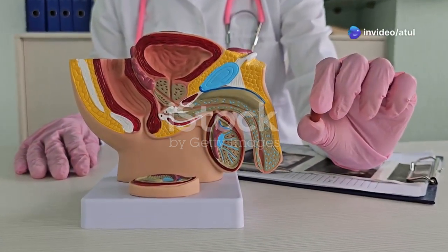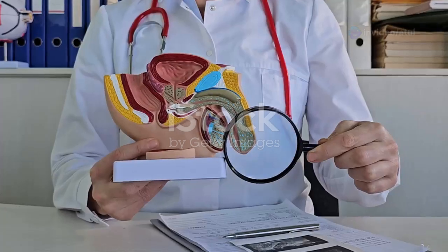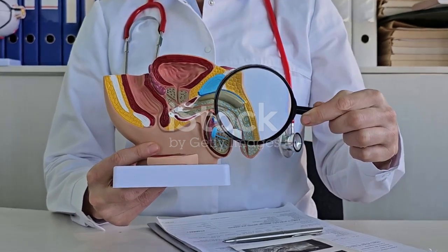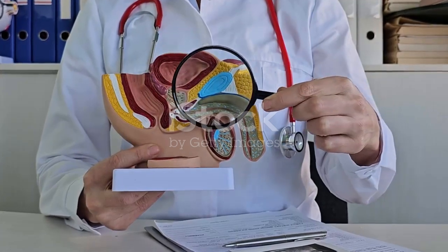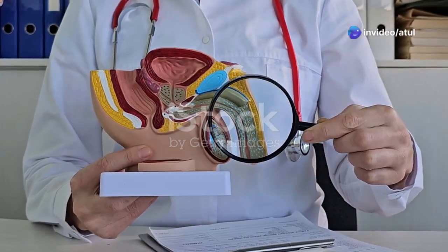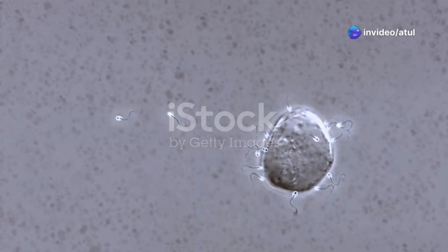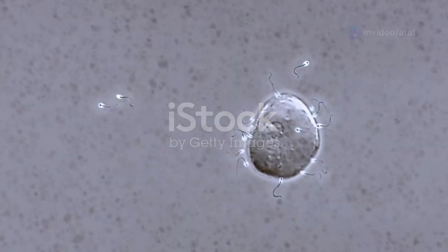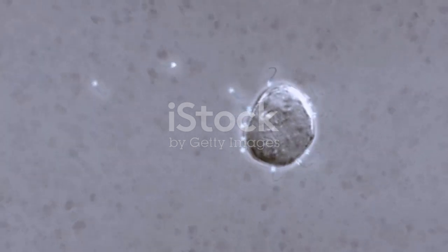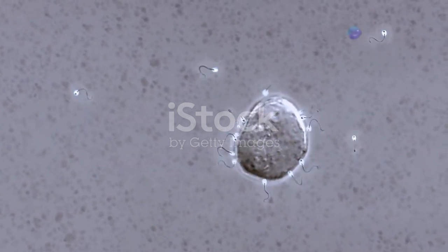Hey there science fans, welcome to another exciting episode where we explore the wonders of the human body. Today we're diving deep into the fascinating world of the male reproductive system. This complex and amazing system is crucial for the continuation of life, responsible for creating life — and it all starts with a tiny cell called sperm. These microscopic cells are the key players in the process of reproduction.